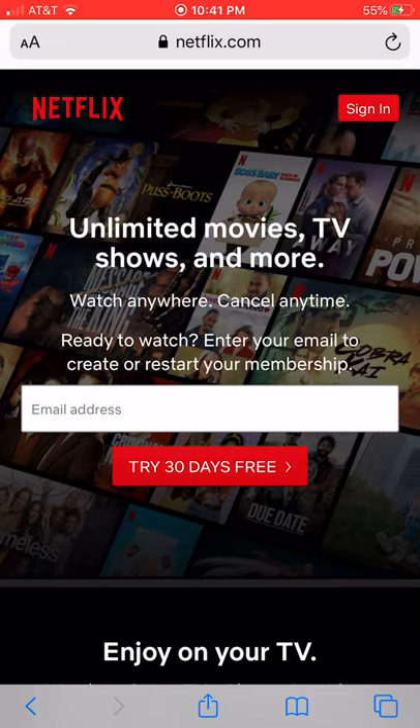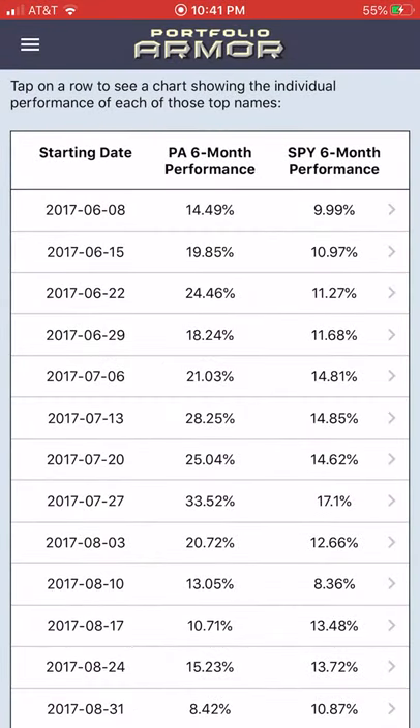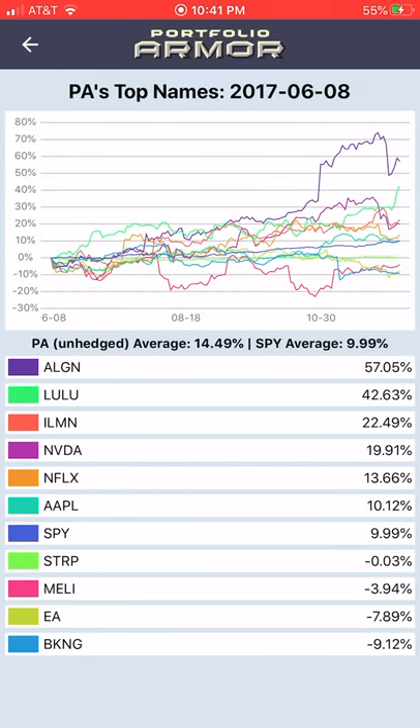Netflix is another winner of the 2020 COVID-19 economy as many movie theaters have been closed and people have been streaming videos from home. Netflix has also been frequently a top 10 name on Portfolio Armour's daily ranking of the stocks and ETFs expected to do the best over the next six months — tracked live since June of 2017. Netflix was in the top 10 in June of 2017.